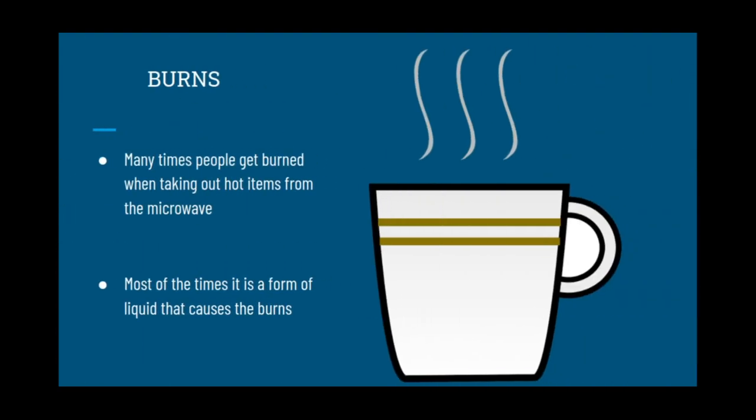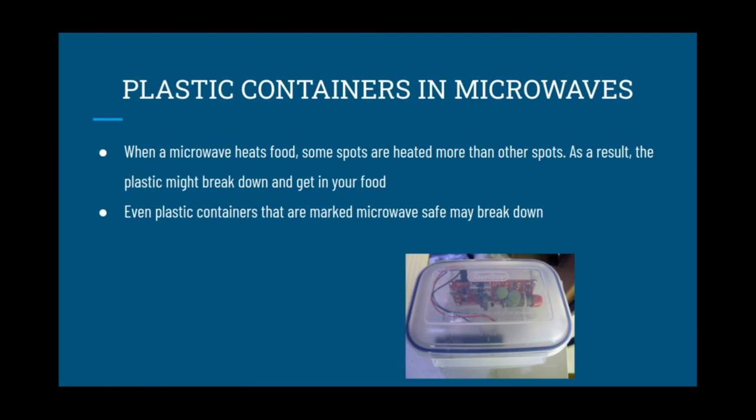Burns: many times people get burned when taking out hot items from the microwave. Most of the time it is a form of liquid that causes the burns. When a microwave heats food, some spots are heated more than other spots. As a result, plastic containers might break down and get into your food.